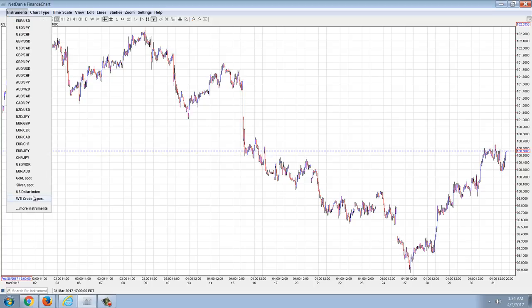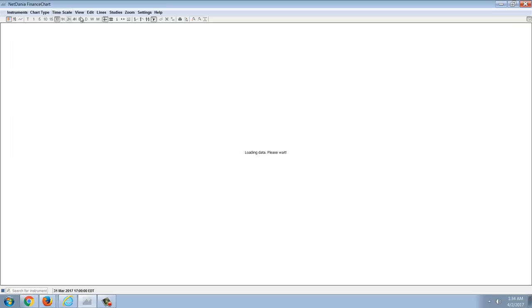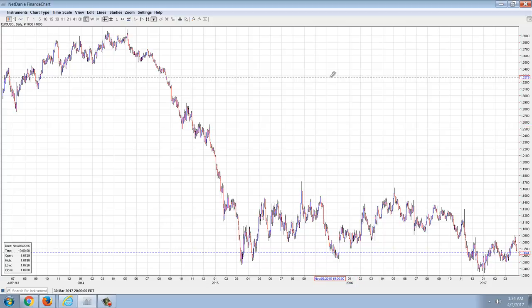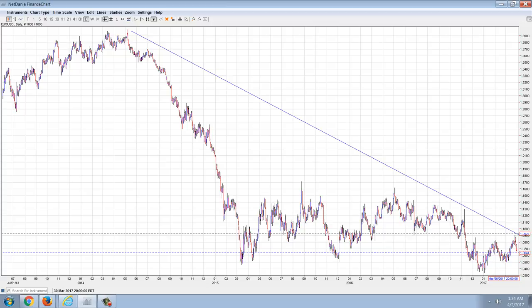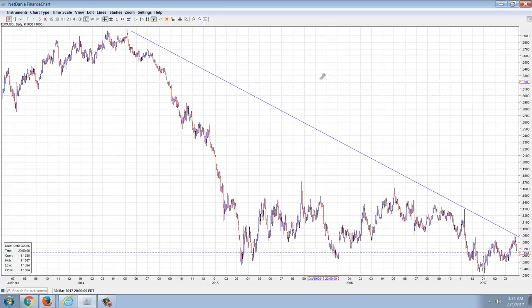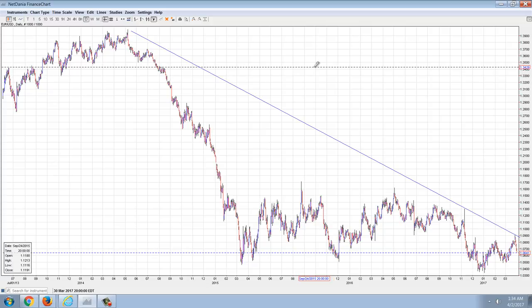So back to the Euro — if we pull that out to the longer term, you can see that the Euro is testing that key one-to-one ratio. And we know that the powers that be, the New World Order controllers — their big experiment was the European Union, and it's apparently becoming a colossal failure. Maybe they're torpedoing it on purpose, maybe there's another faction, I don't know. But you can see it in the performance of the Euro — it's definitely tanking.